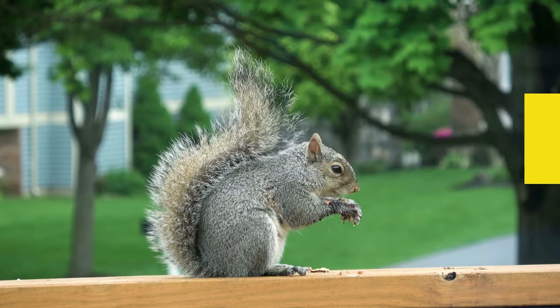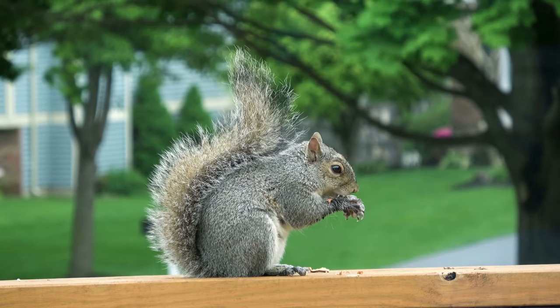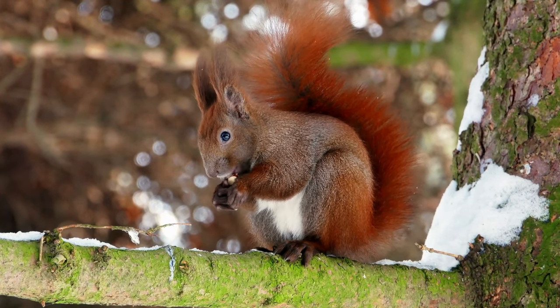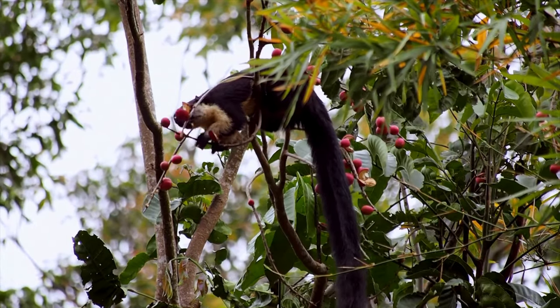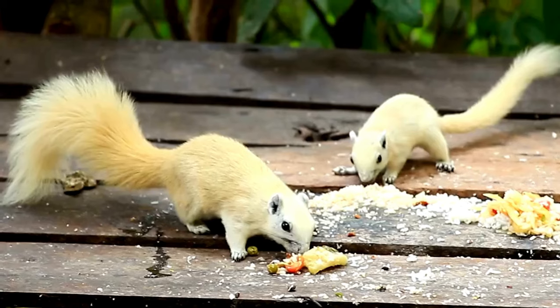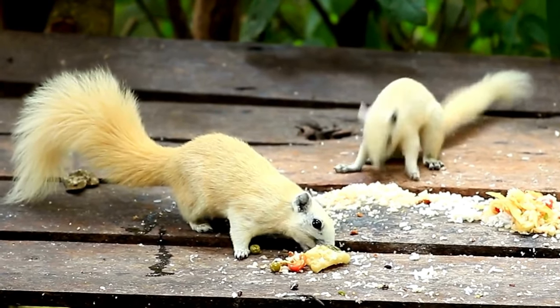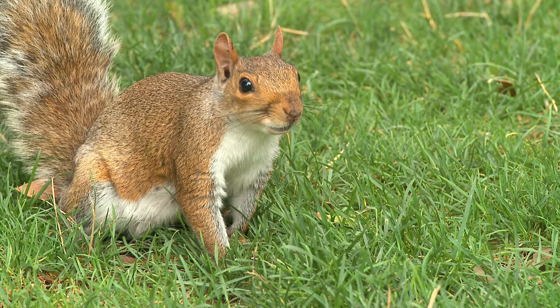Colorful Variety: While the image of the grey squirrel is widespread, the squirrel family encompasses over 200 diverse species. Squirrels exhibit a spectrum of colours, including red, brown, black and white. The variety in colouration is influenced by factors such as species, geographical location and adaptations to their specific environments.